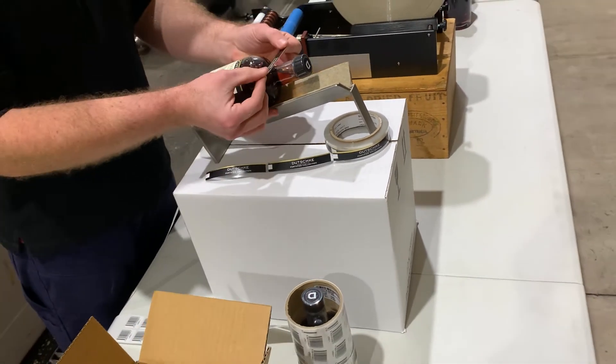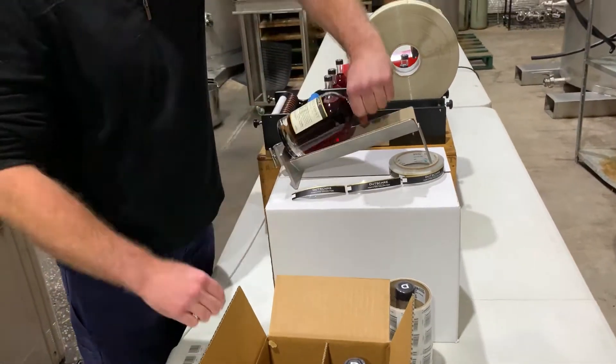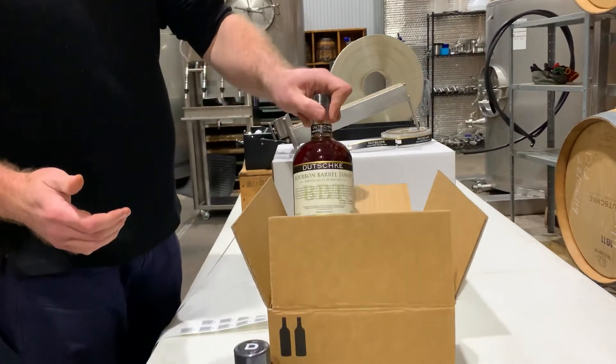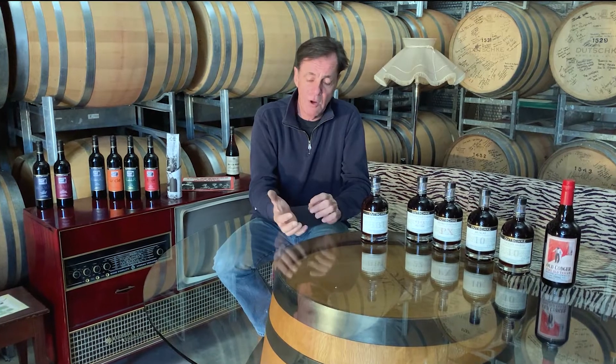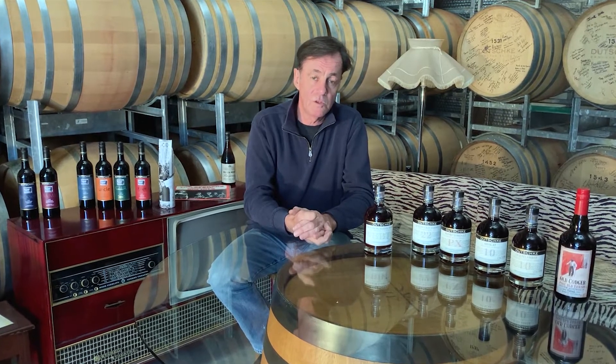We prepare just the wine we require. What I like is the effect of aging tawny in old bourbon barrels — it's created a tawny with a spirit lift that's different to the rest of our tawnies, combined with a nuttiness and a butterscotch character, which you get through aging good old tawny in any old fortified barrel.